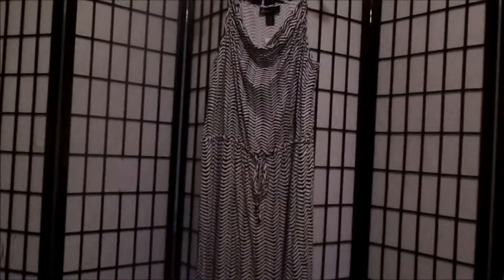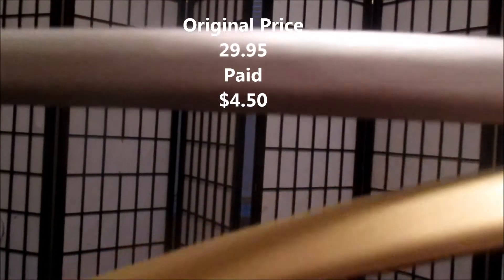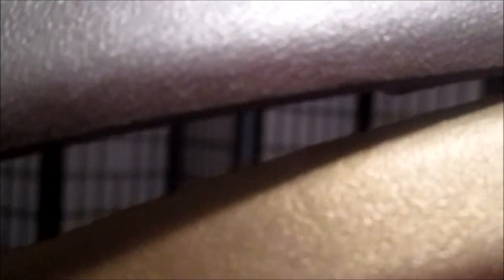The last thing we got was a set of two belts — really cute ones, one gold and one silver. They're more of a matte finish. I think they were two for five dollars, so I'll have to check the receipt. Even if it's two for five, that is an amazing price.